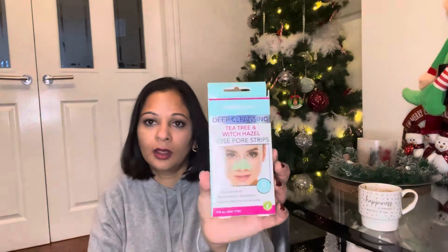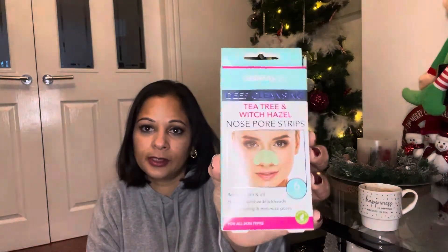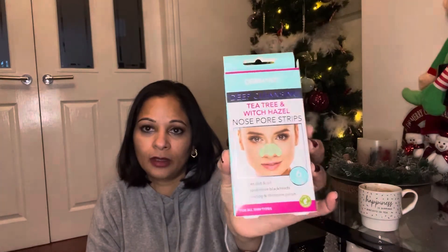I also picked up some nose pore strips — tea tree and witch hazel. They remove dirt, oil, and blackheads and help to unclog pores, so they're really good. I'll try to use them twice a month.